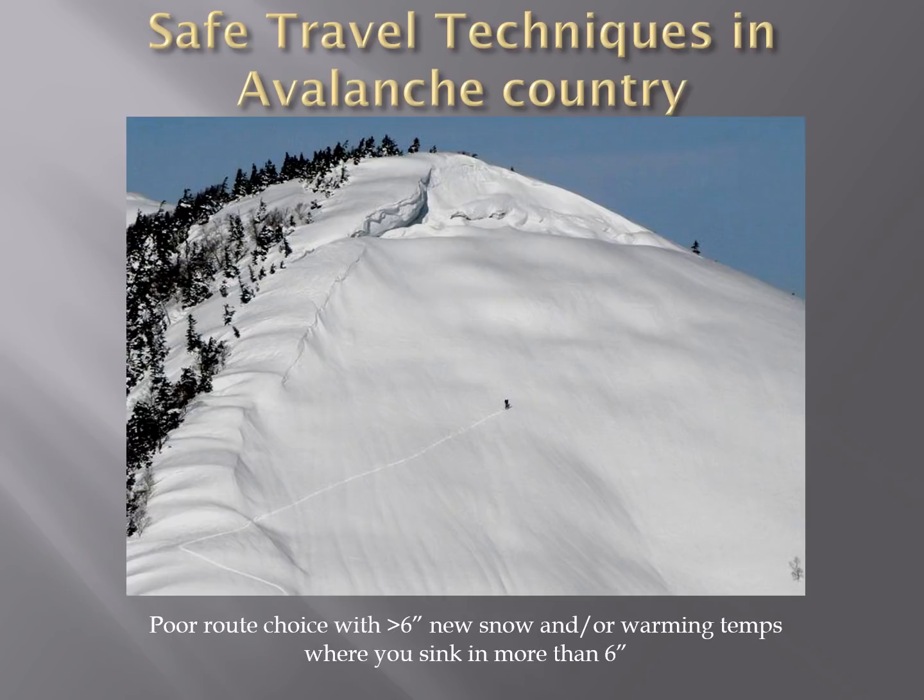This photo is a great example of where not to be if you think there is avalanche hazard. One of the things you're going to look for to know if there is avalanche hazard is if you're sinking in more than six inches or you have six inches of new snow. If either of those things are true, you want to be traveling on the ridge and not across a big slope.